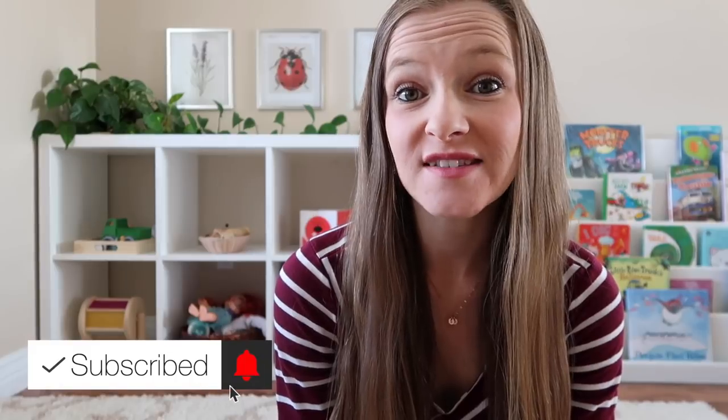Hi guys, my name is Ashley and I'm a mom of two little girls. I have a two and a half year old toddler named Kylie and I also have a seven month old baby named Mia. With the holidays just around the corner, I know that a lot of you parents out there are already thinking about potential gifts for your little ones, and if you're a new Montessori parent, you might be feeling a little overwhelmed as to where to start when purchasing gifts for a child growing up in a Montessori environment.